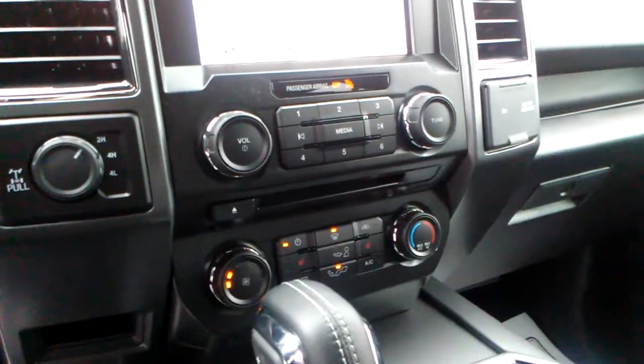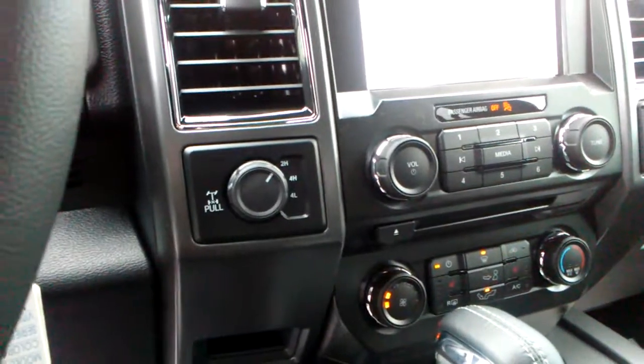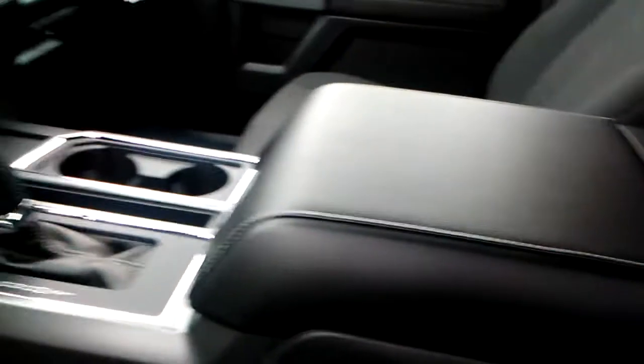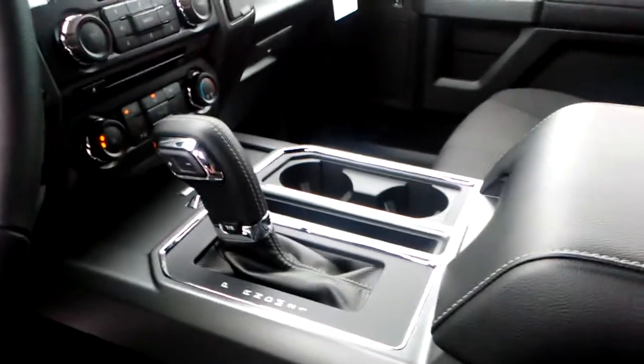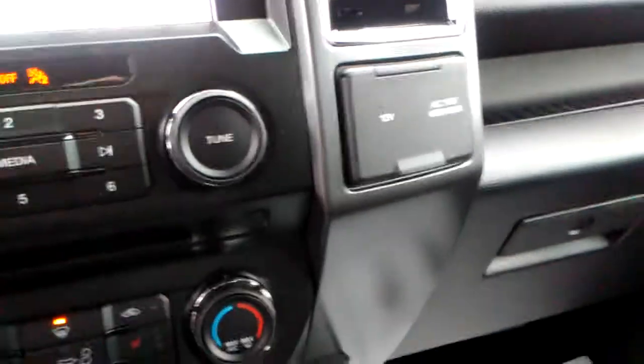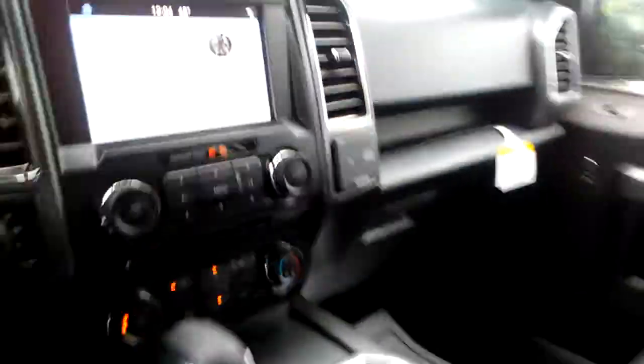This also has your heated seats. It has shift-on-the-fly four-wheel drive — you can pull it out and also lock in the rear end. It has a center console with the cup holders and the shifter in the center. It also has the 110-volt, 400-watt plug-in for a computer or something of that nature.